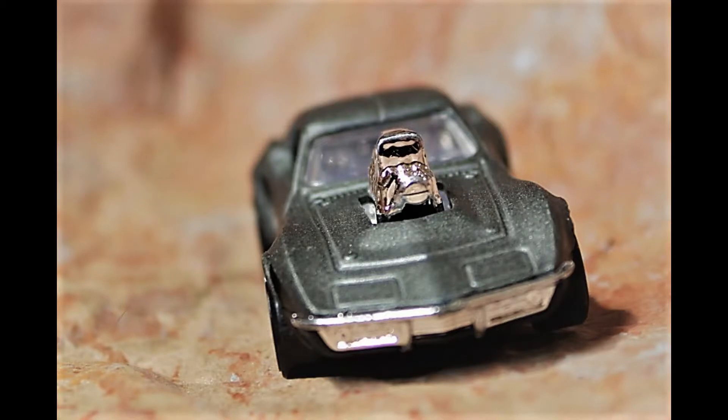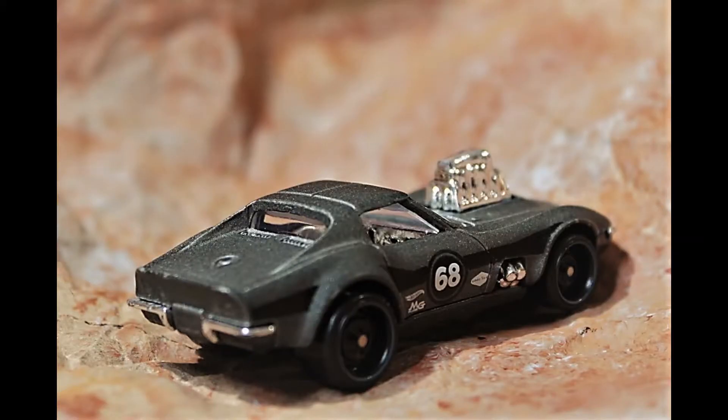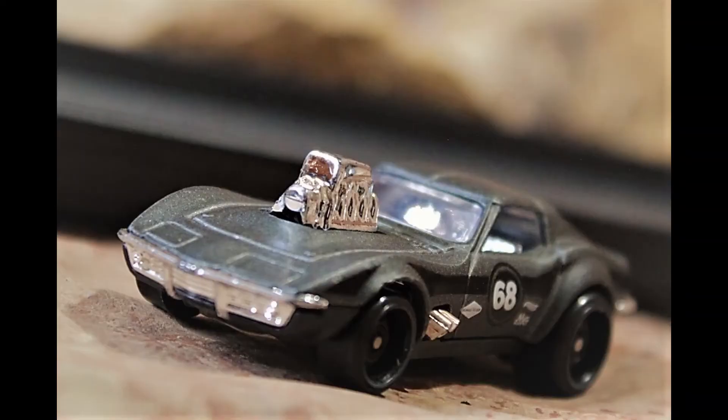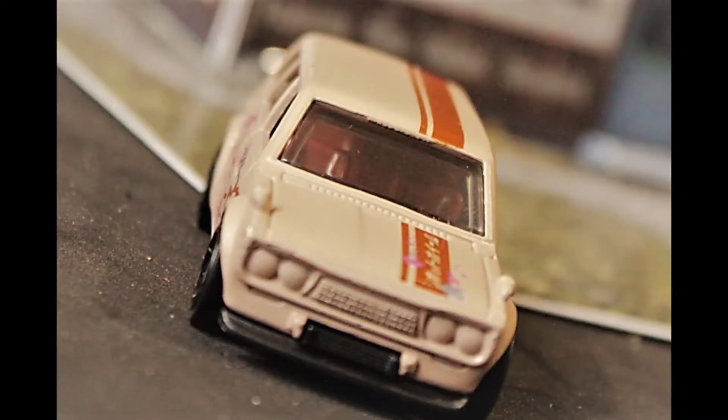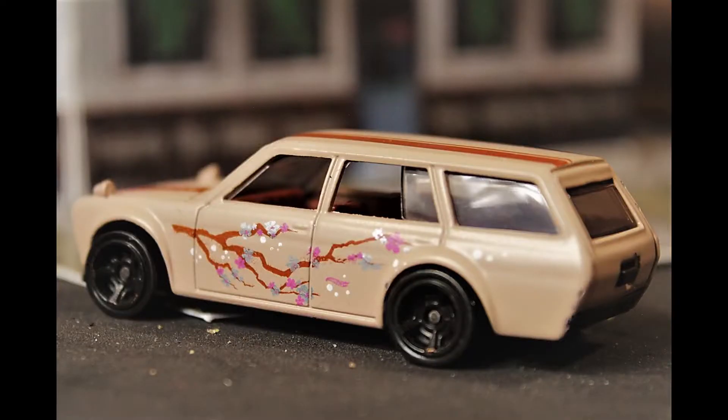This is the Gas Monkey Garage customized 1968 Corvette. The original is painted gold; this version is dressed in a matte gray finish, and has a 427 blown big block engine, a 4-speed transmission, and side pipes.